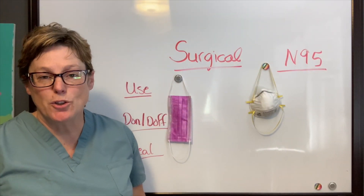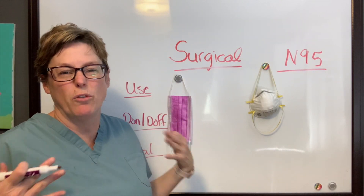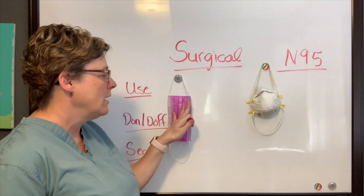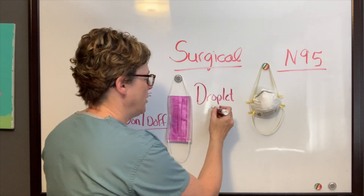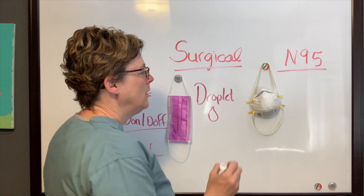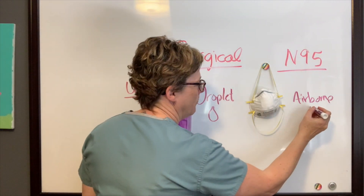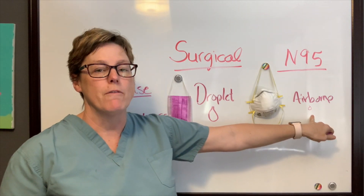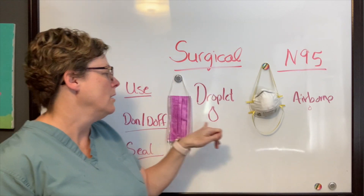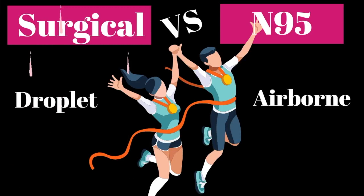The next feature we're going to talk about is the uses for surgical mask versus N95. Surgical masks are used with patients who are in droplet precautions — those are larger particles that travel when you cough. The N95 is for airborne precautions. Airborne particles travel farther, stay in the air longer, and are smaller. The N95 mask has a filter designed to reduce the risk of these small particles and microbes from entering your airway. A surgical mask will not protect you from airborne diseases such as tuberculosis. Round two — another tie.